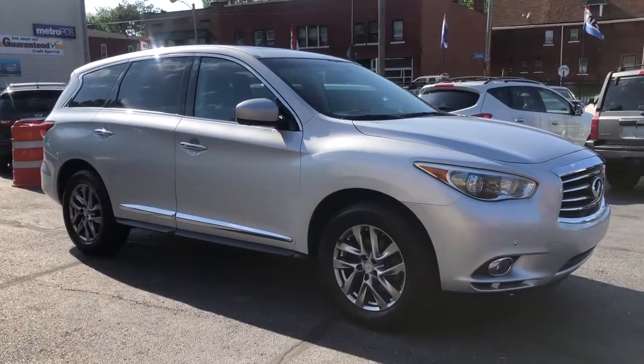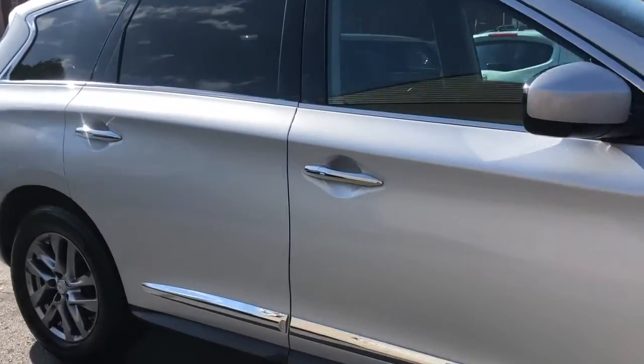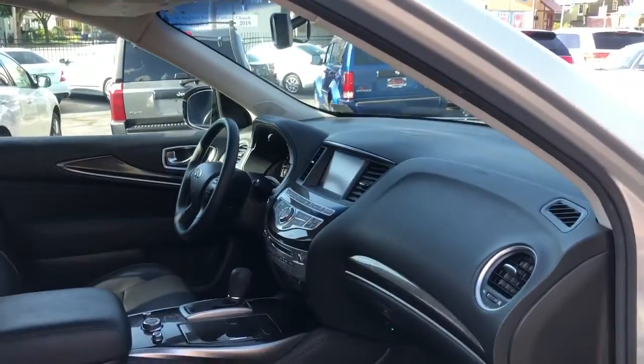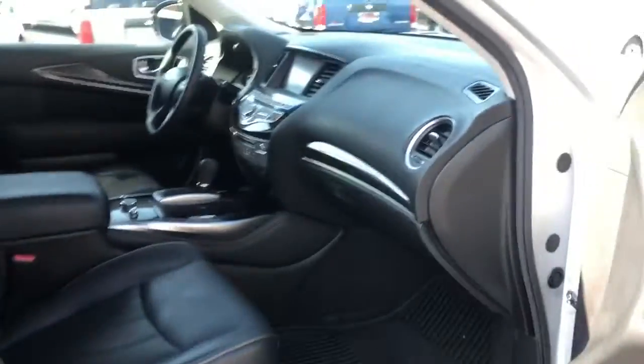The perfect Carfax is of course free with no charge to you. Guaranteed credit approval is available on this JX, and these start at around $1,595 down.